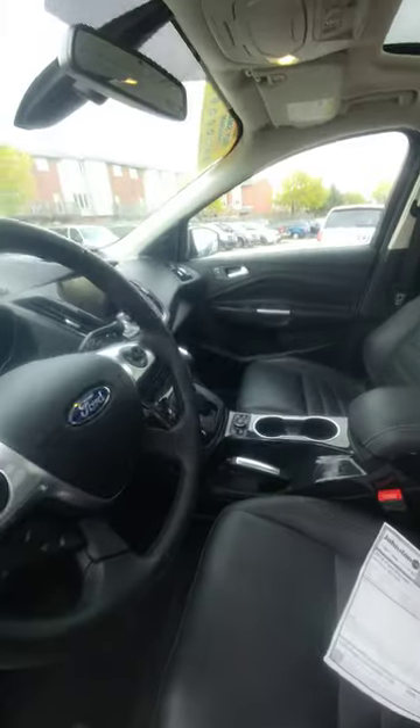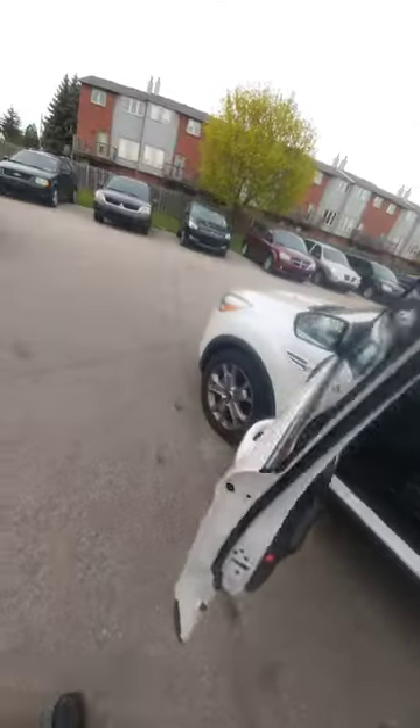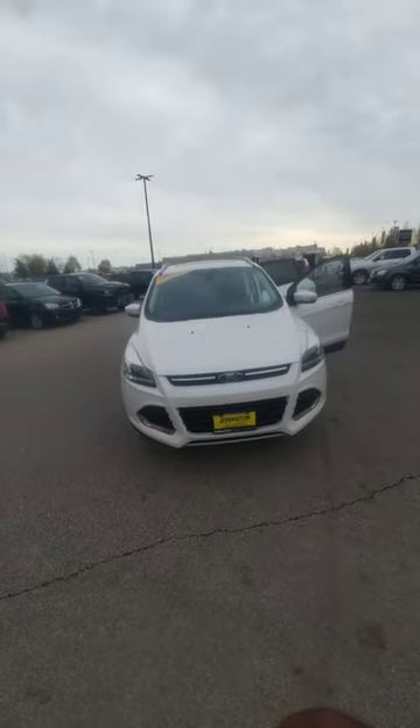This is a 2015 model, and it roughly has 63,000 clicks on it, so not bad. You can see the front of the vehicle. You said you like riding higher. You also said you wanted better fuel economy than you were getting in the Nissan X-Trail. So this gives you all of those options — it's basically a little bit smaller than the vehicle you're in, but a lot better gas mileage.